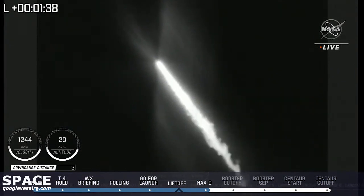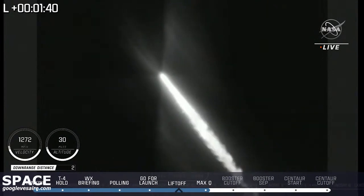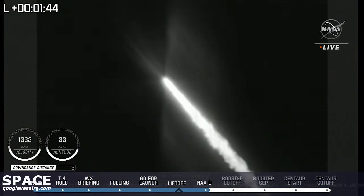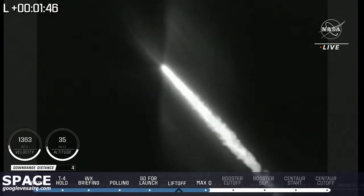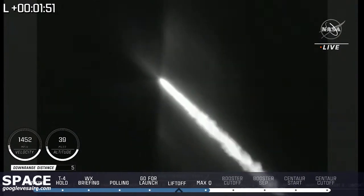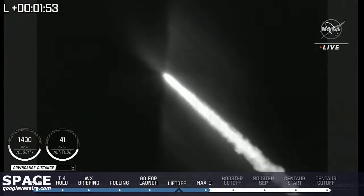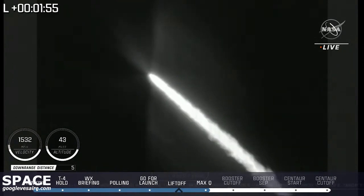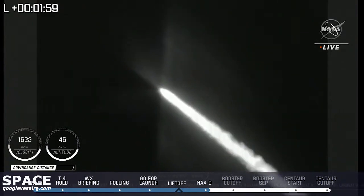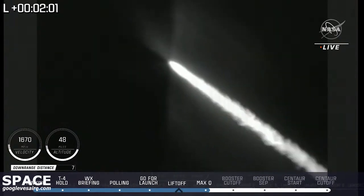RD-180 performance continues to look good throughout boost phase. Engine is now throttling down slightly as expected. Engine response looks good. That throttle-down reduces the stress on the 19-story-tall vehicle. Now one minute, 50 seconds into flight. Vehicle is now at 13 miles in altitude, 7.9 miles downrange distance, traveling at 1,500 miles per hour.